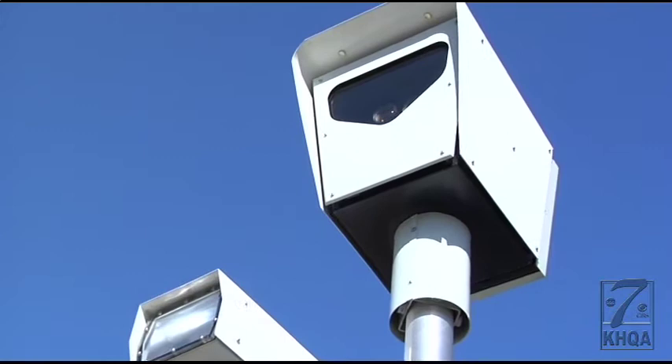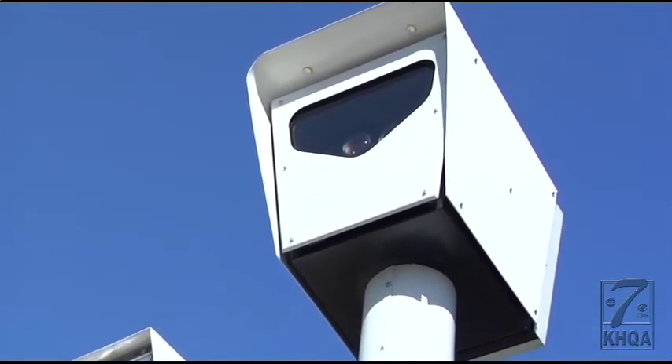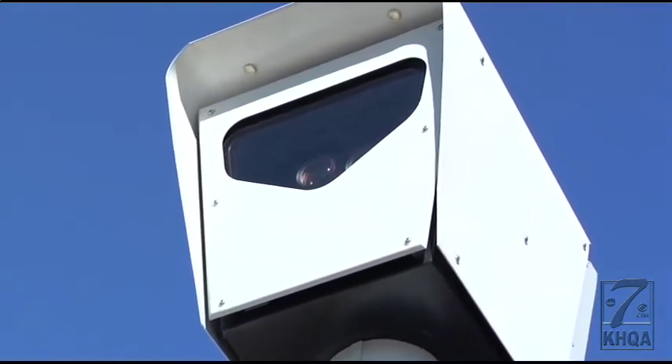There's no timeline on when we may see these cameras back up and flashing. Brooke Hash, KHQA News, Hannibal.